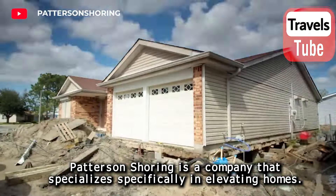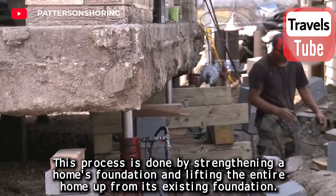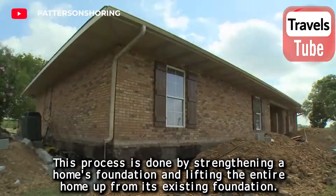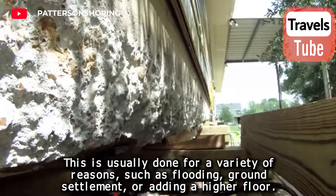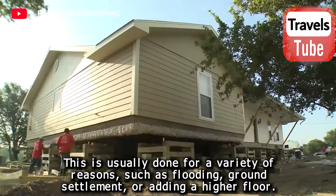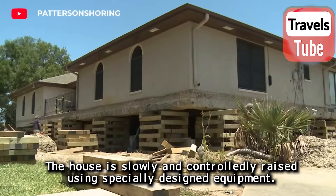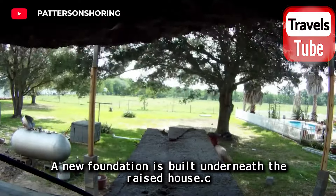Paterson Shoring is a company that specializes in elevating homes. This process is done by strengthening a home's foundation and lifting the entire home up from its existing foundation. It is usually done for reasons such as flooding, ground settlement, or adding a higher floor. The house is slowly and controlledly raised using specially designed equipment, and a new foundation is built underneath.